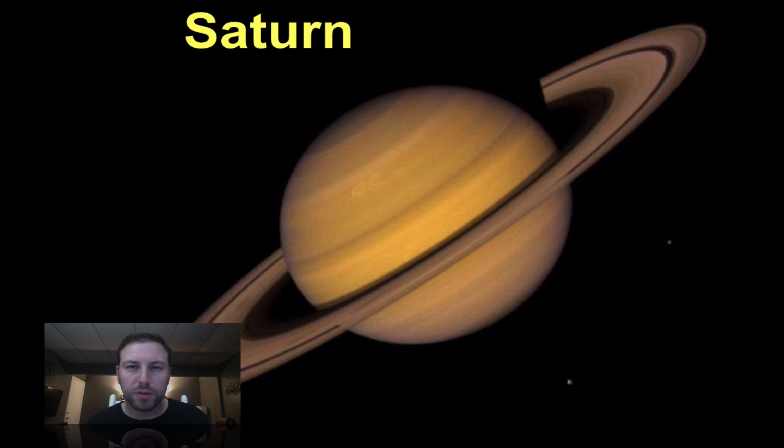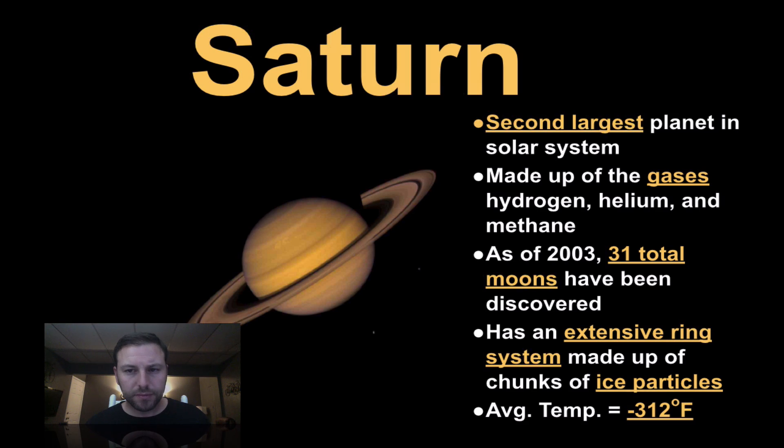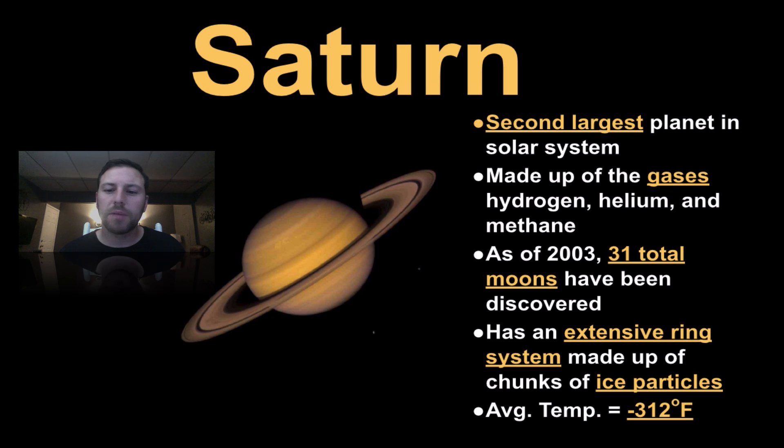Moving outward a bit more, here's Saturn and its moons. Once again a characteristic Jovian planet with lots of moons — it's the second largest planet in our solar system. Made up of the gases hydrogen, helium, and methane. It has 31 moons, an extensive ring system made up of icy particles, and an average temperature of negative 312 degrees Fahrenheit. Pretty chilly there.